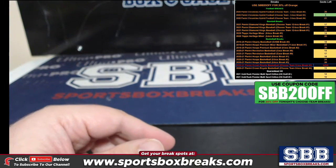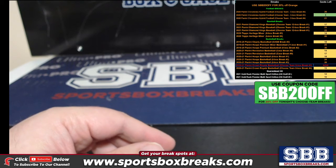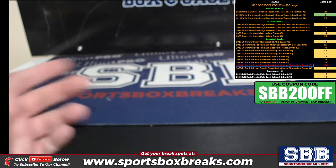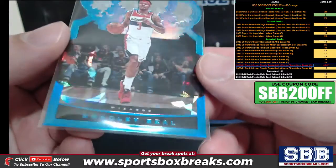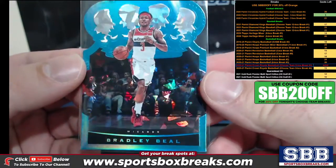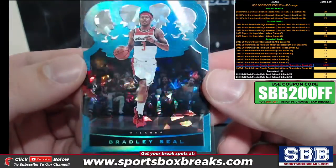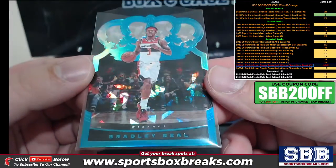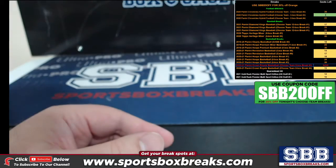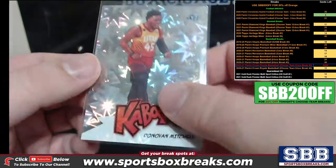This was an eight-box break — eight individual boxes sent to us essentially in a half case. We got a one-of-one Bradley Beal. One-of-one Bradley Beal! And we even found a Kaboom.